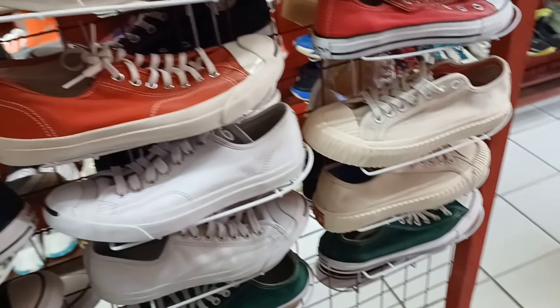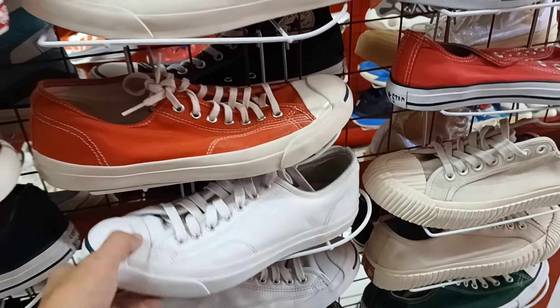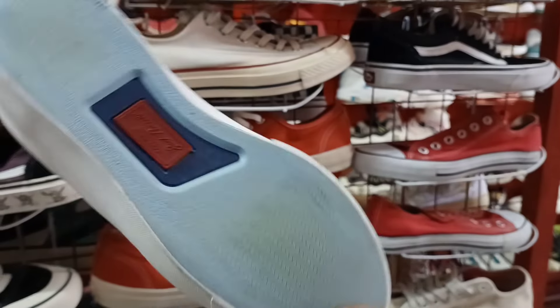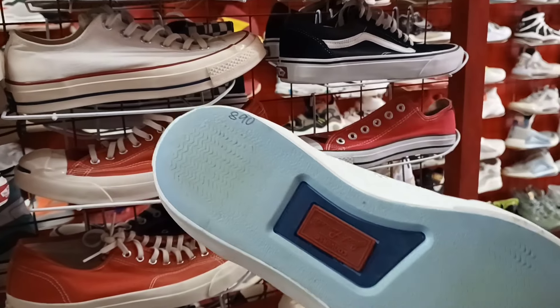Puntaan nyo na lang. May Converse Jack Purcell po. Ganda. Leather siya. Minimal heel drag, toe drag. 880 lang.